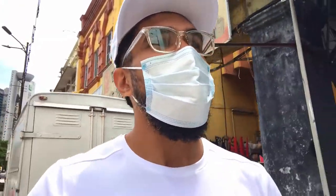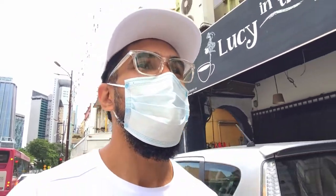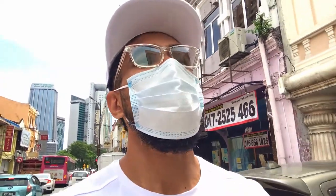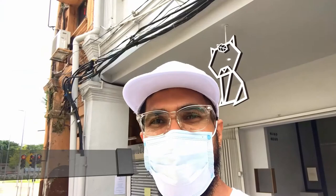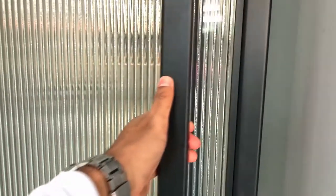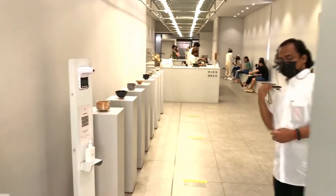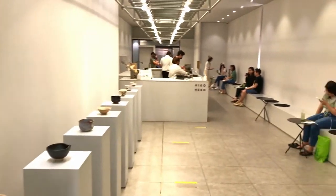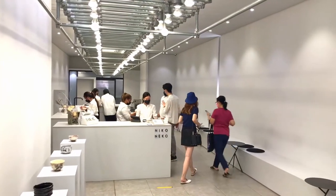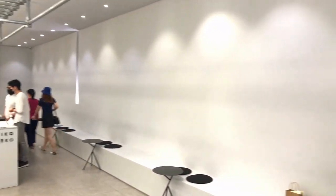Hello everyone, I hope you guys are having a beautiful day. Today I'm here to try this matcha place called Nikoneko. It was mentioned in my previous blog and a lot of people DM'd me asking about this place, so today I'm here to check it out. The interior of this place is beautiful — at first look, when you enter, it looks like an art gallery.